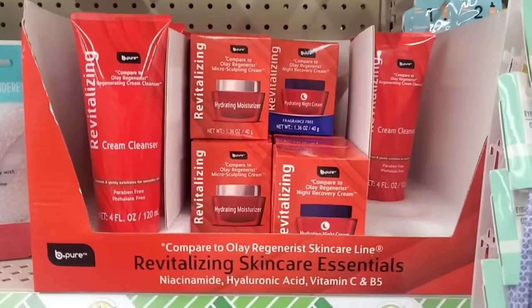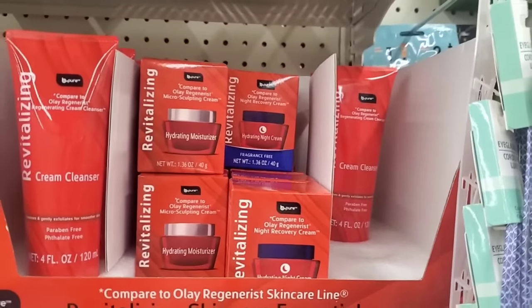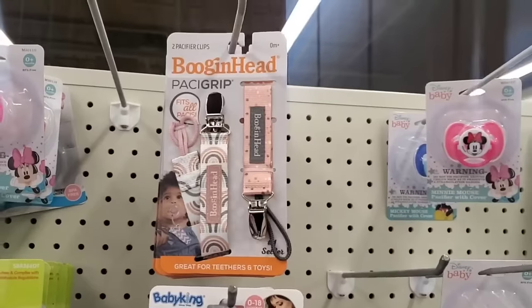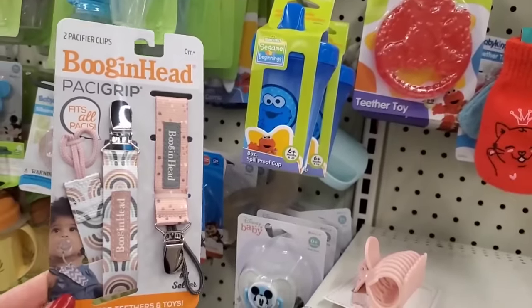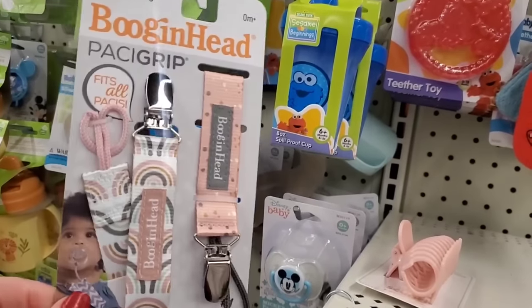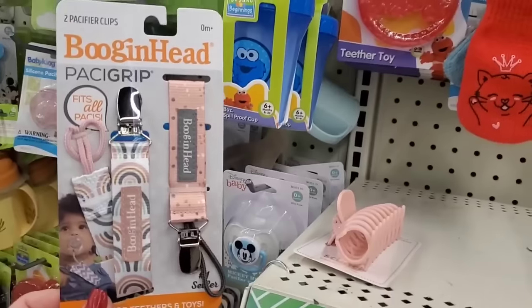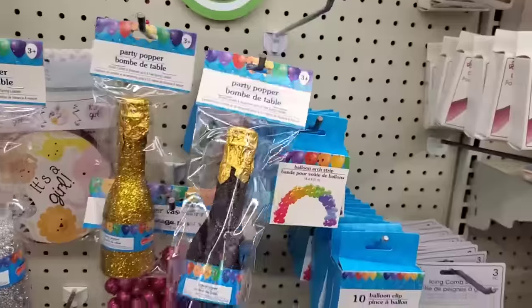These are getting restocked all over town and I love seeing that — this is my favorite dupe of the year. Dollar Tree did it right. It proudly says 'compare to Olay Regenerist' right on the packaging — several other dupes don't have those comparisons, but this one does because it's wonderful. Don't pass this up — a great stocking stuffer! I'm also psyched to finally see some Boogan Head products — I've seen them all over the country but never in real life here. A two-pack of pacifier clips, very gender neutral — peaches, creams, greens, and gray. Awesome for a baby shower or mom-to-be stocking!